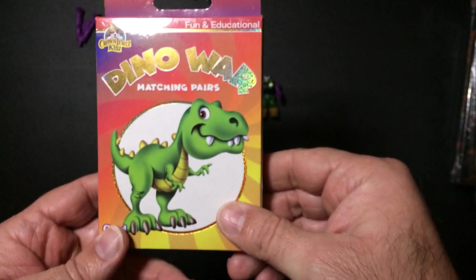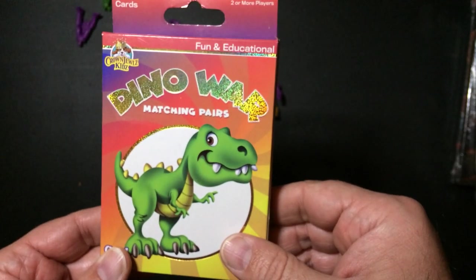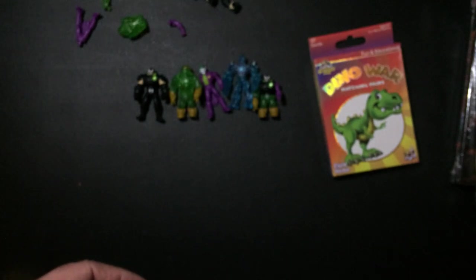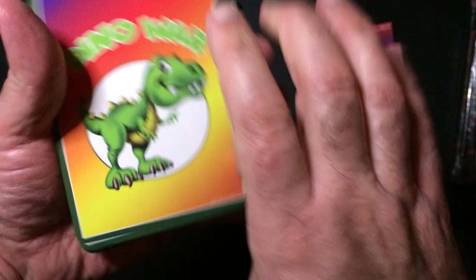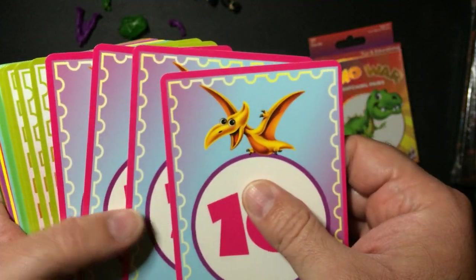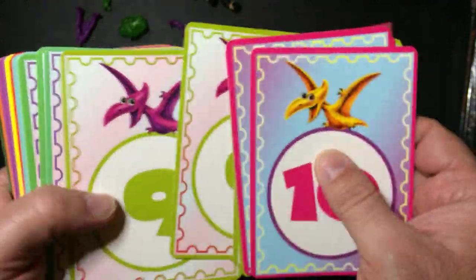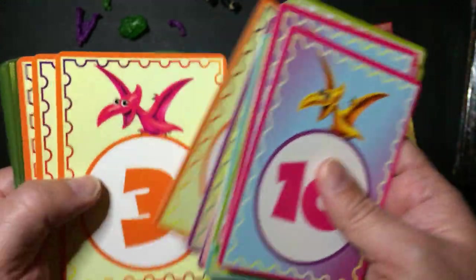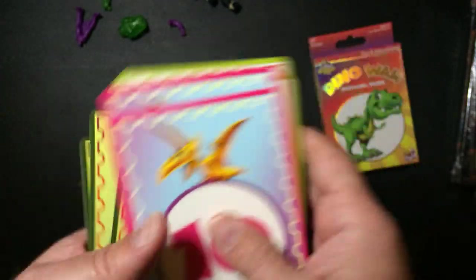I also picked up this really bad card game — Dino War. Got a T-Rex on it, nothing on the back. Here are the cards — there's some cool dinosaurs on here, right? Nope, it's all a baby pterodactyl on every single card, just with big numbers. A couple of other borders, but not one other dinosaur in the whole deck.